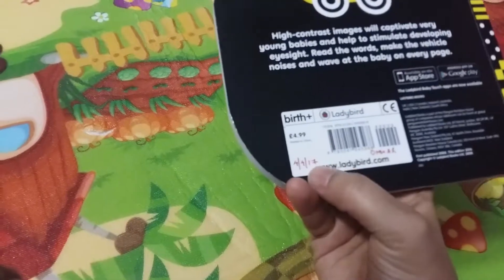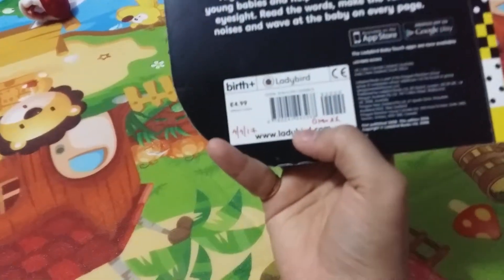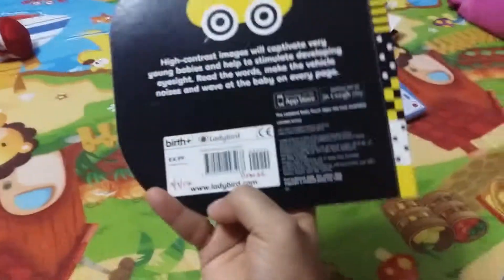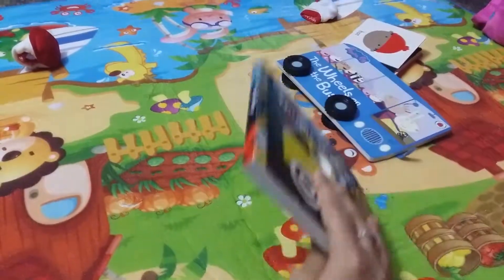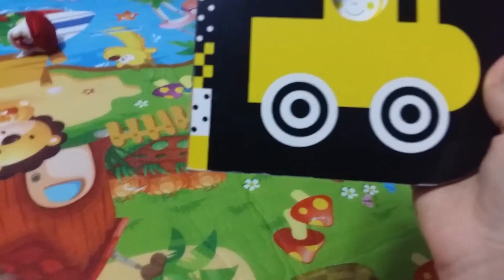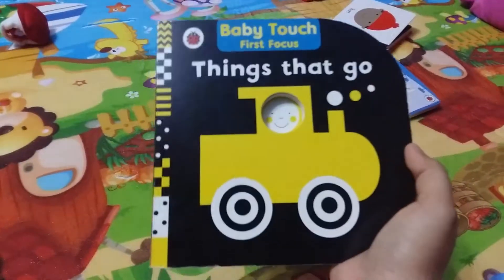I have a thing about writing the date and my son's name on every book. Every book that I own has the date I purchased it and my name on it, and I'm doing the same for my son. That way, whenever I look at the book I know how long ago I got it, or who gave it as a gift.